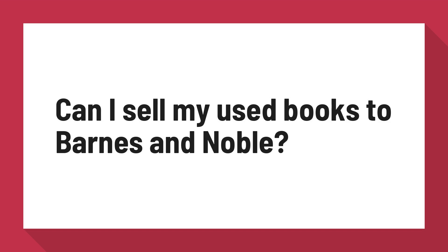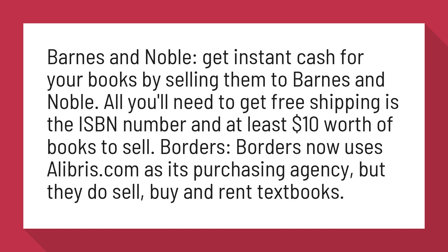Can I sell my used books to Barnes & Noble? Barnes & Noble: get instant cash for your books by selling them to Barnes & Noble. All you'll need to get free shipping is the ISBN number and at least $10 worth of books to sell.